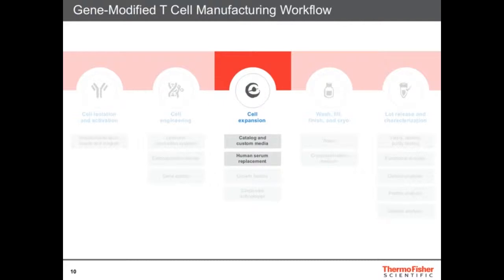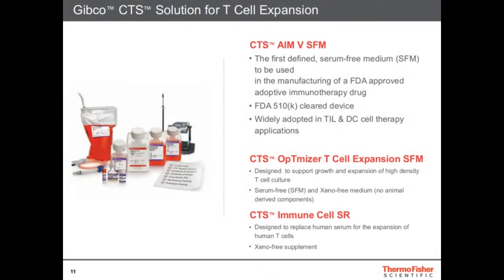Before I go to engineering, I want to talk about cell expansion. To expand immune cells, we basically have two media that we offer. One is called the CTS AIM V media — this is the first defined serum-free media. It's used for many immune cells like NK cells, T-cells, and dendritic cells, and is already an FDA 510(k)-cleared device.